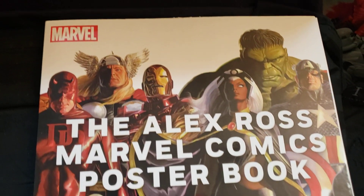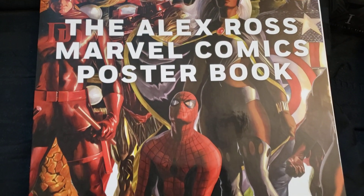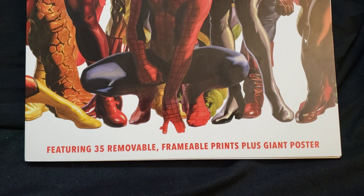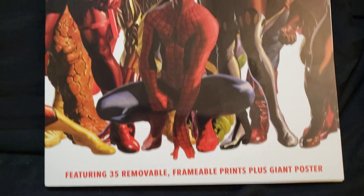Hey everybody, it's Collected Dude. I'm going to do a different one today — the Alex Ross Marvel Comics Poster Book. Featuring 35 removable frameable prints plus a giant poster.